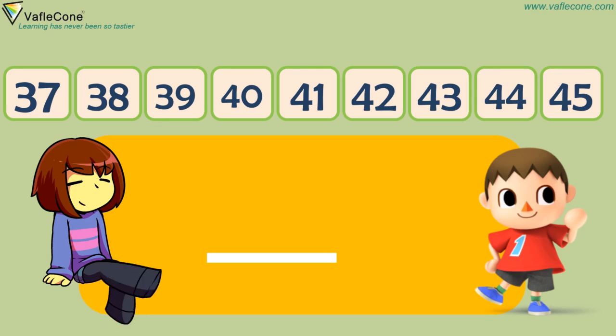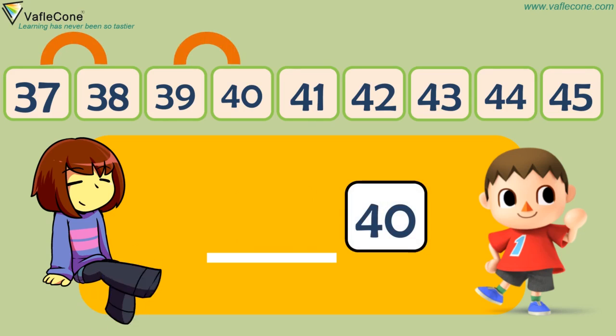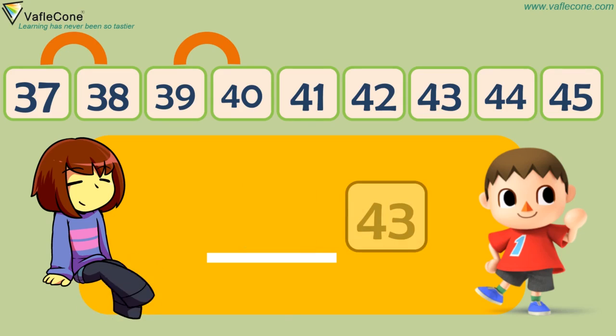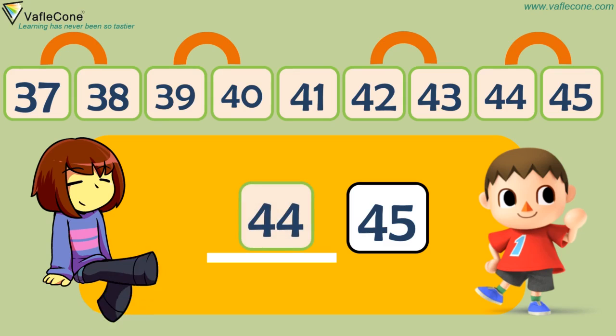What comes before 38? 37. What comes before 40? 39. What comes before 43? 42. What comes before 45? 44. Very good, my Dodo!